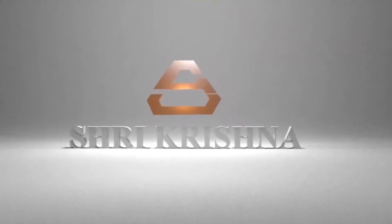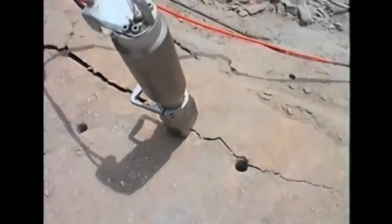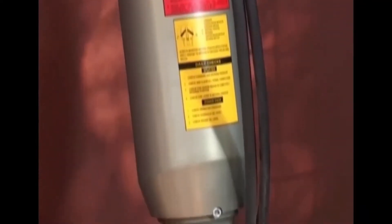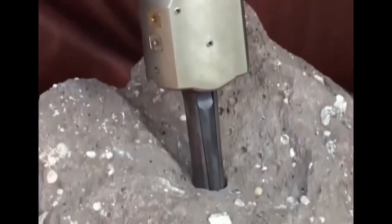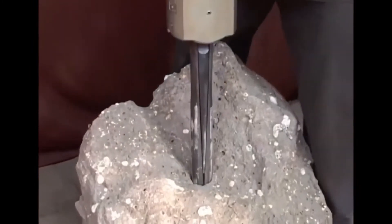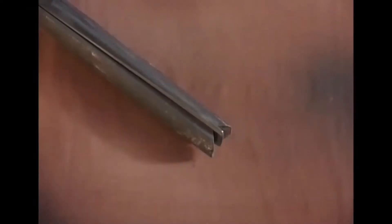Shree Krishna Agro Equipment has developed a unique technique for demolition of concrete and rock — the hydraulic splitter. The hydraulic splitter works on the wedging principle. The wedges are inserted in a pre-drilled hole, and the hydraulic pressure pushes the center wedge, which results in developing a crack in the rock and concrete.